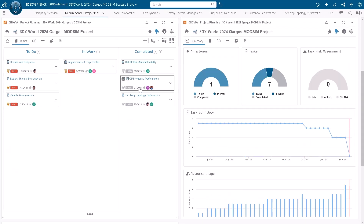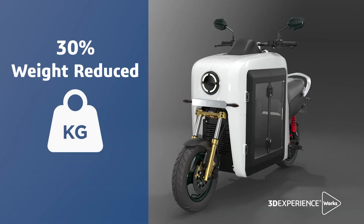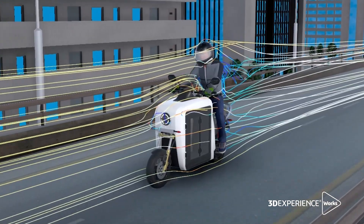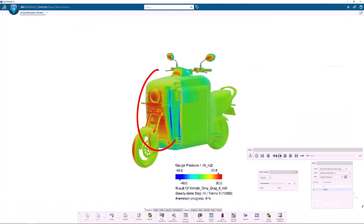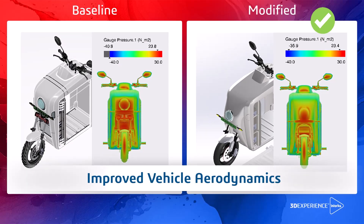The first thing we achieved out of the 3DEXPERIENCE platform was a 30% reduction in the weight of the structure itself. The second most amazing thing was leveraging CFD to get the aerodynamics right. The third improvement was in battery thermals.